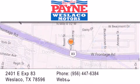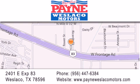If you have any questions, please visit our website, give us a call or stop by our dealership at 2401 East Expressway 83 in Weslaco.